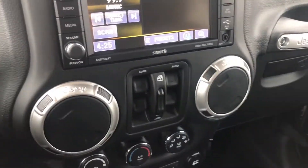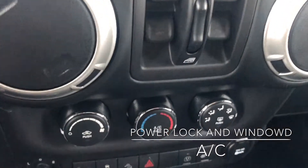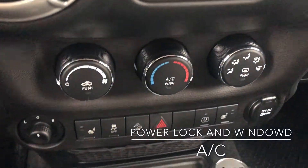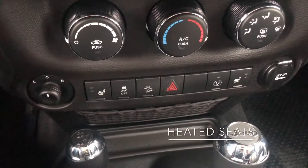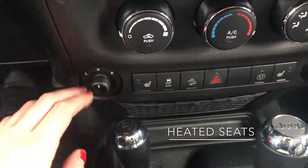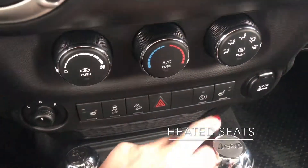Here we have our power windows, AC control, and heated seats as well, power side mirrors, hill descent control, traction control, and then your power outlet.